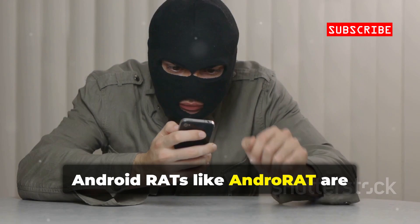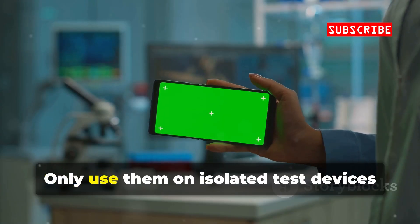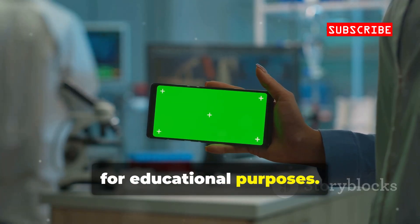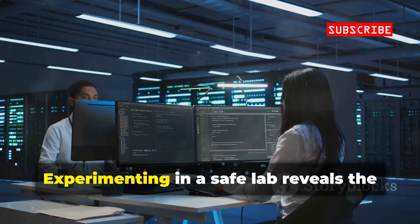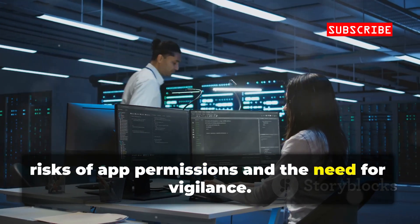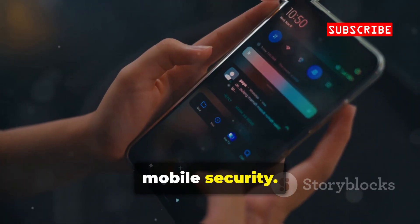Android RATs, like AndroRat, are powerful and dangerous. Only use them on isolated test devices you own, for educational purposes. They show just how much control malware can seize — contacts, GPS, mic, camera, and more. Experimenting in a safe lab reveals the risks of app permissions and the need for vigilance. It's a chilling but essential lesson in mobile security.